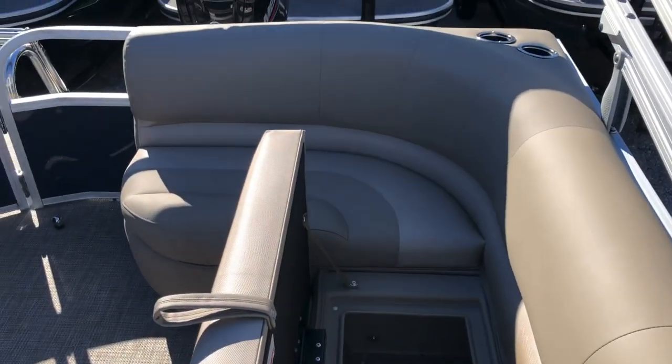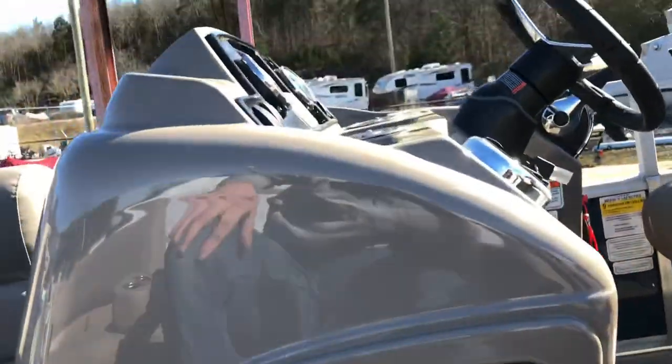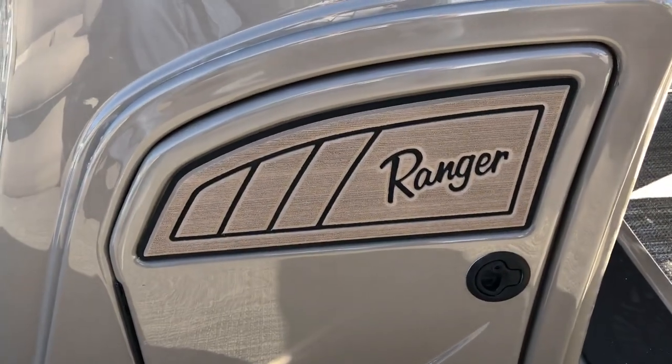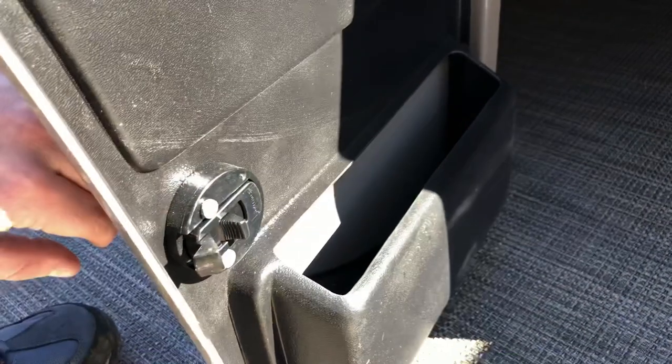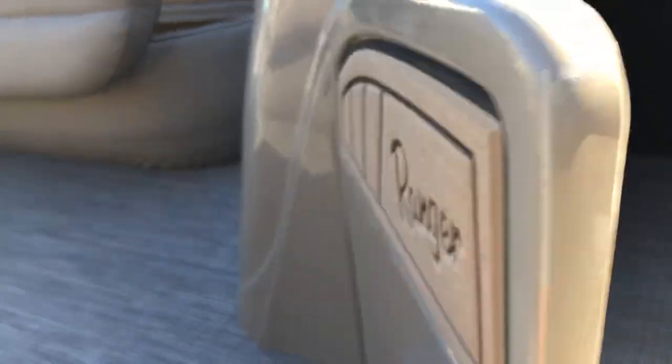In the rear compartment, that's where your battery goes. And right here, behind this door under the console, there's more storage — a compartment for your wallet, keys, and things you want to keep dry and out of the way.